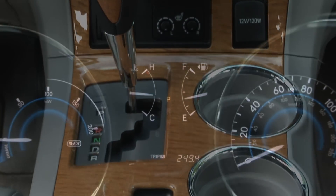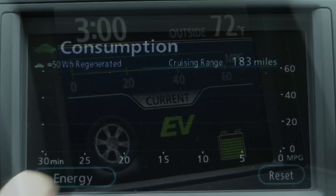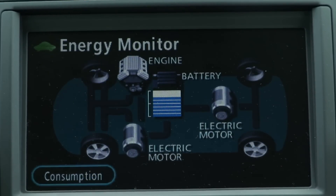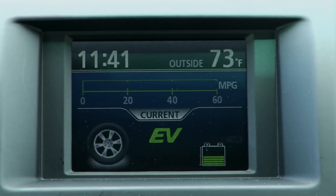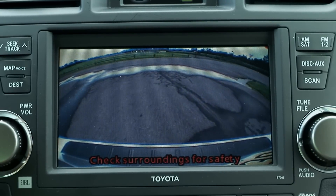The Highlander's hybrid traits are conveyed electronically through a number of screens and gauges — some redundant — which allows you to use the Navi screen for other functions while you monitor the energy flow elsewhere. Toyota's got to add the guidelines to its backup camera display, however.